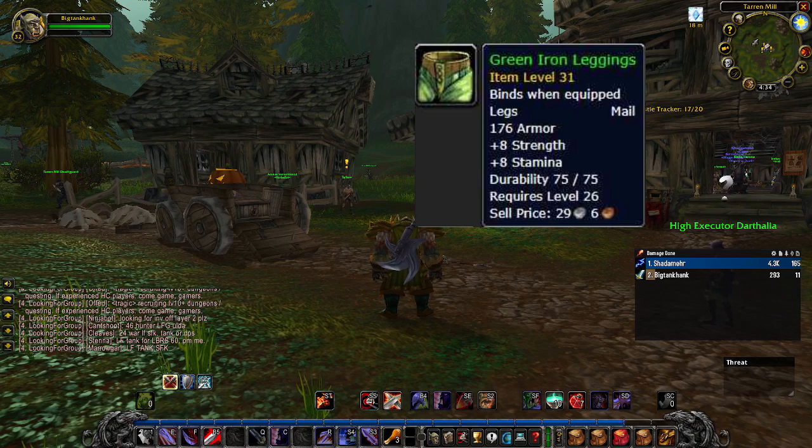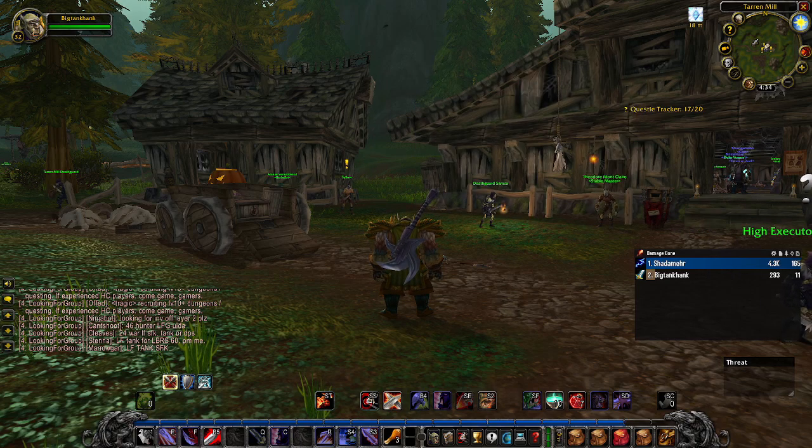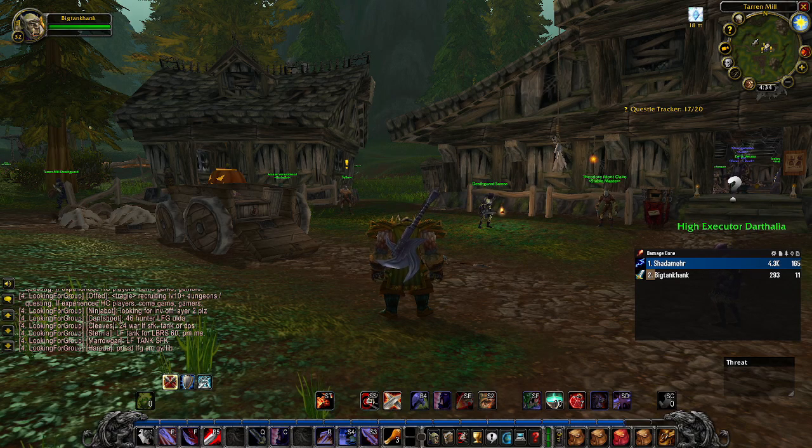I was able to pick these up on the Horde side for about 30 silver a piece. So combining that with the gloves I just talked about, you can pick up three upgrades for less than a gold — totally worth it.